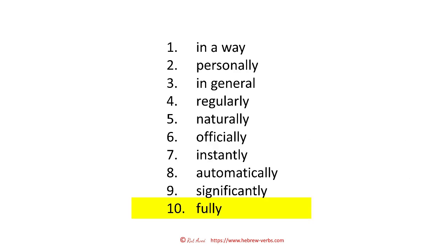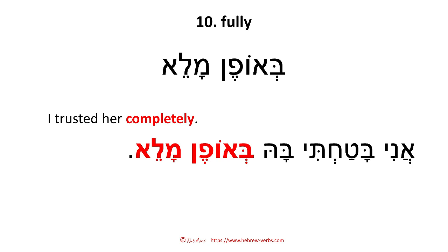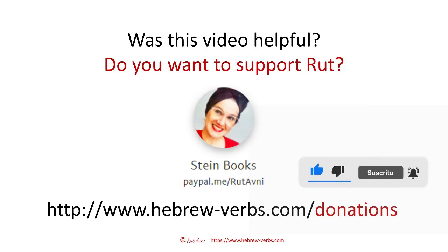And the last one: fully — 'beofen maleh.' I trusted her completely — 'ani batachti ba beofen maleh.' As I said, all of this you can download from my blog — find the link in the description of this video. I hope you like it, and I'll see you in the next video.